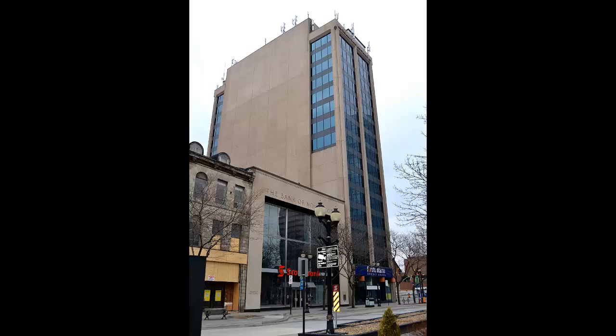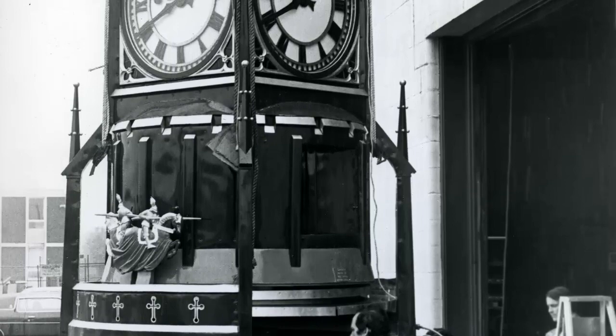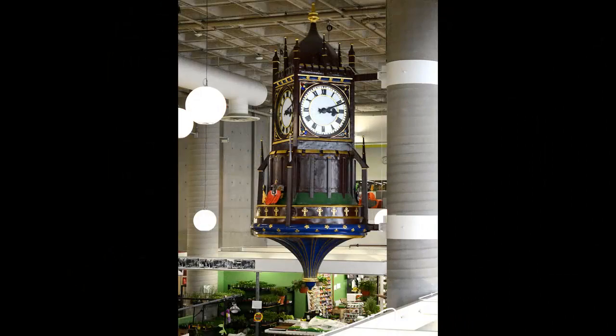This is the current home of the First Ontario Credit Union. Fortunately, the Charging Horseman Clock was saved. It was reinstalled on a pillar outside Jackson Square, but ceased working very shortly afterwards. Later, it was removed and completely restored and installed in the renovated Farmer's Market in Jackson Square.